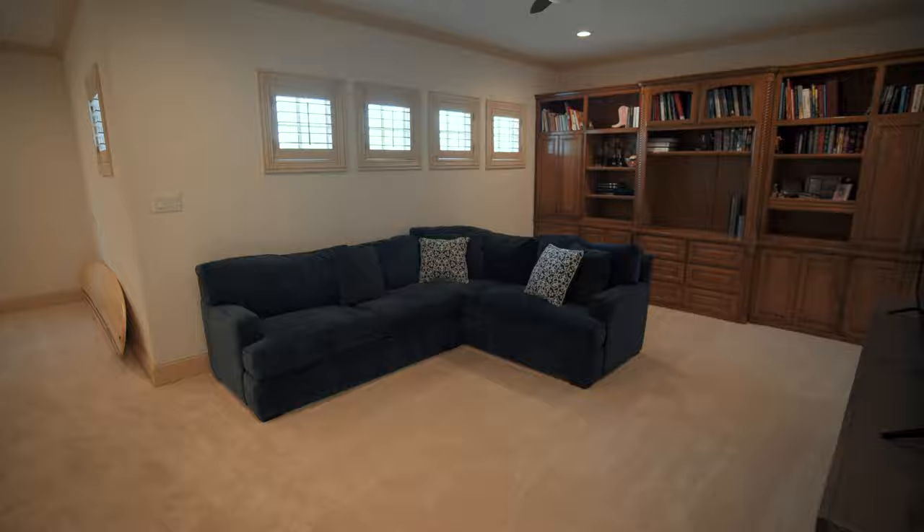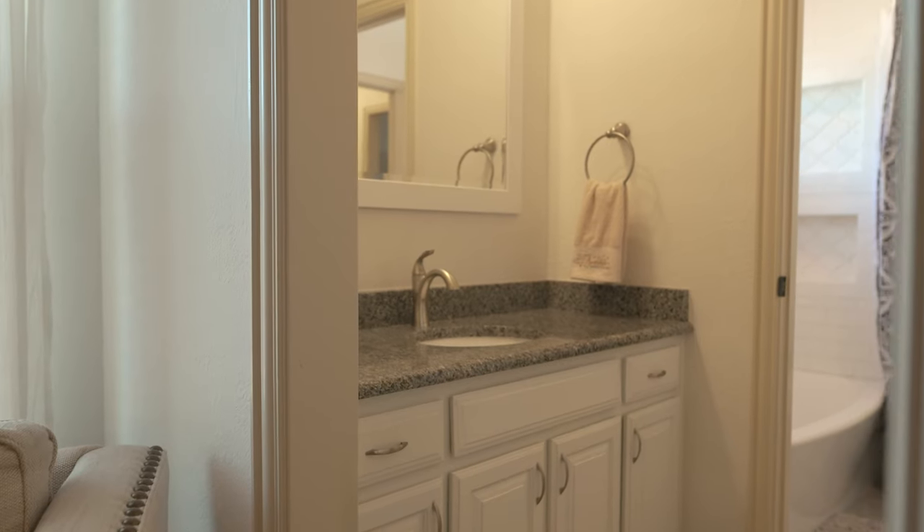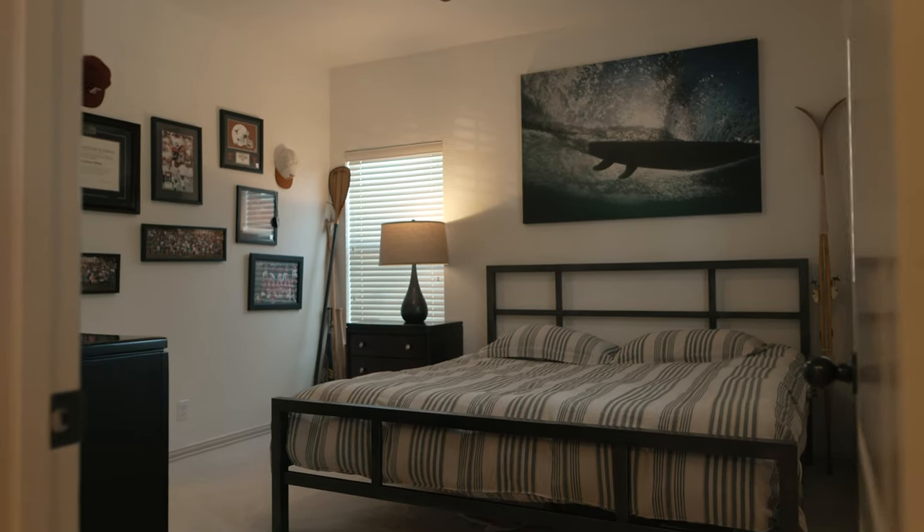Upstairs, you'll find a second living area. You also have three good-sized bedrooms and two full-sized baths — two really good options for both guests and anyone living on the second floor.